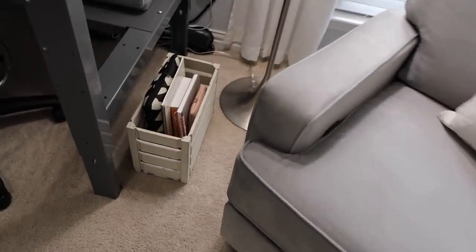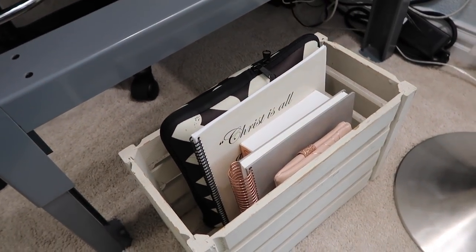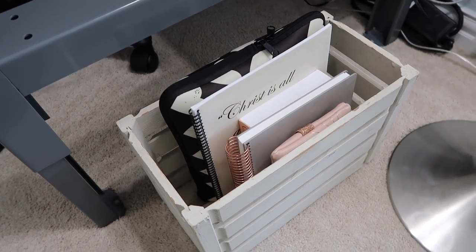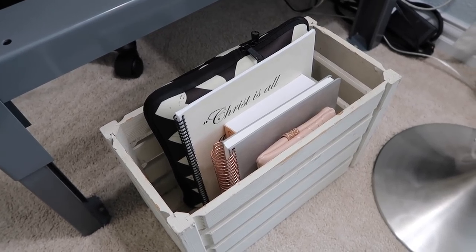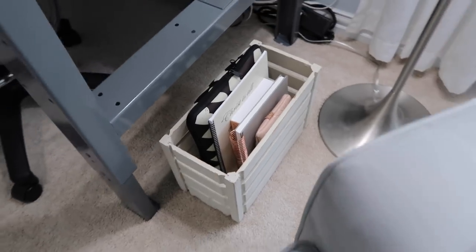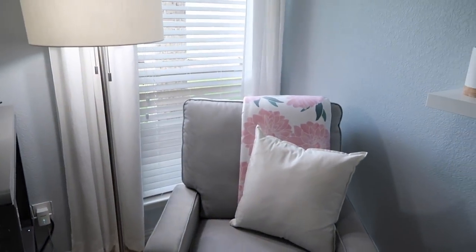Over here I have this little wooden bin that has my Bible, my journal, some journaling supplies, devotionals, and things in it. The little wooden crate is from an antique shop that I got years ago so I can't link to that, but it's a great little thing to have within arm's reach so that when I'm sitting in the chair, I have all of my supplies right where I need them.